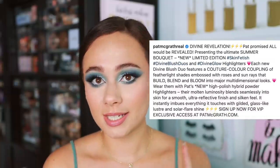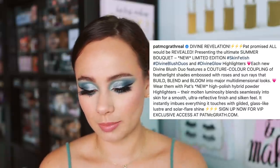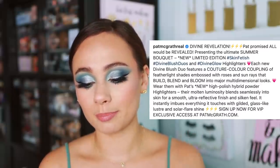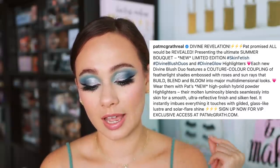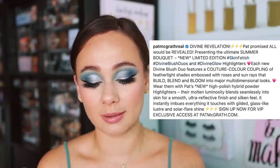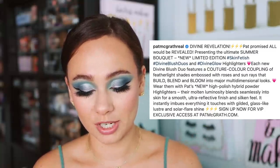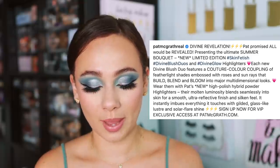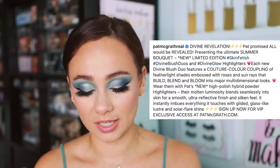Here's what she says in the initial reveal: presenting the ultimate summer bouquet — new, limited edition. Very important. And it looks like these are going to be limited edition Skin Fetish Divine Blush Duos and Divine Glow Highlights. Each new Divine Blush Duo features a couture color coupling of featherlight shades embossed with roses and sunrays that build, blend, and bloom into major multi-dimensional looks. Wear them with Pat's new high polish hybrid powder highlighters, whose molten luminosity blends seamlessly into the skin for a smooth, ultra-reflective feel.